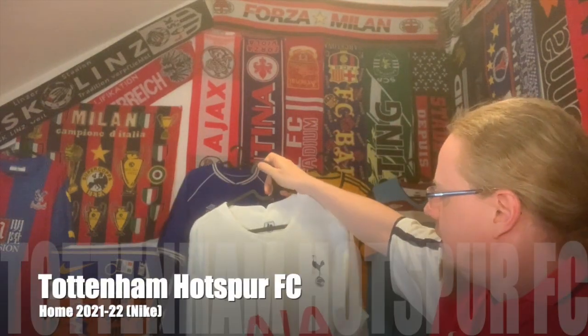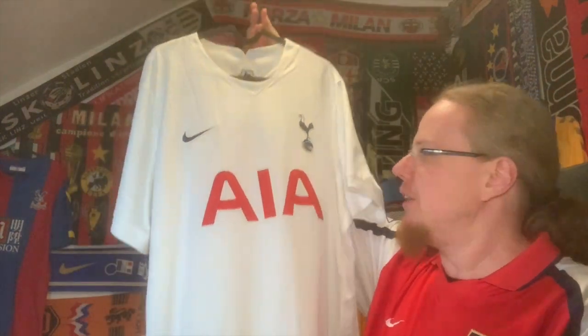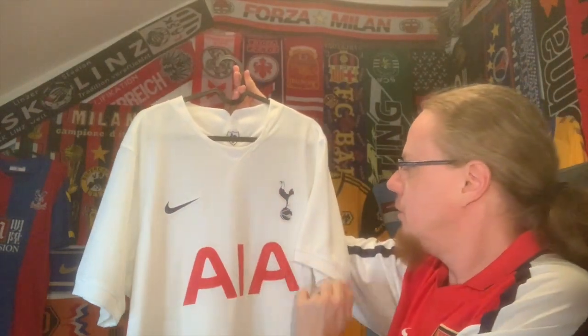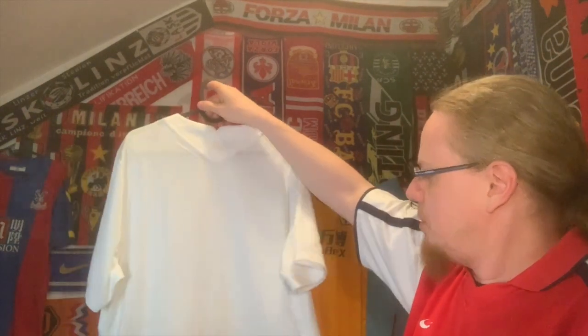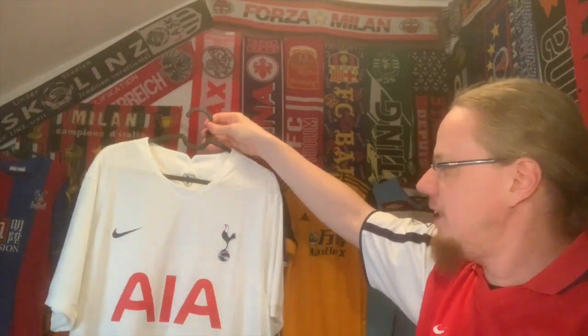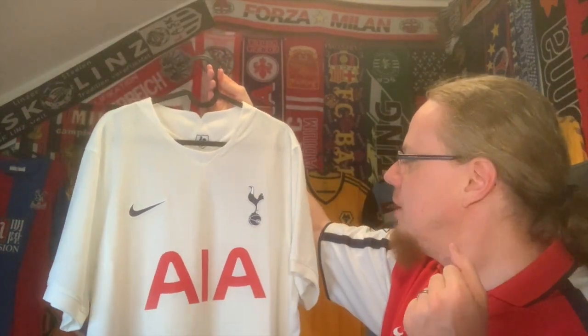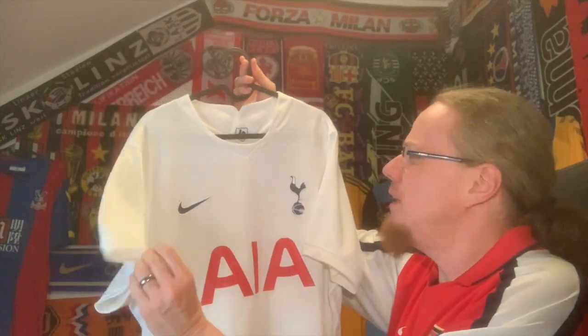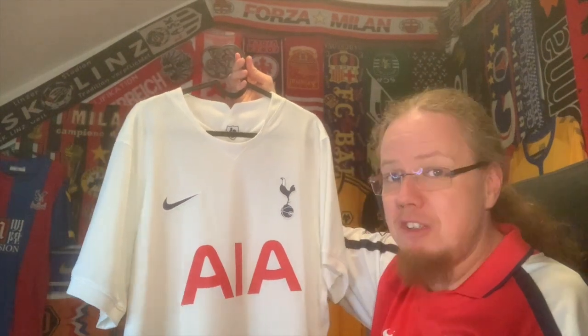Now we're getting to the top teams. I'm not missing a Spurs shirt — this is my second Spurs home jersey from the 21-22 season. When it was released I thought how boring, it's just white — just the crest, the swoosh, and the red sponsor which doesn't look quite right for a Spurs shirt. But with the entire uniform being so simple it really looks nice. It wasn't that expensive. Very simple — maybe could have used some navy sleeve curves — but since it's all white I don't mind. It's a much better jersey than I would have given it credit for initially.